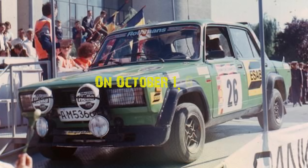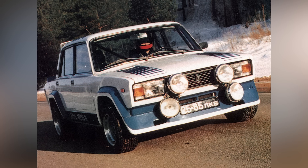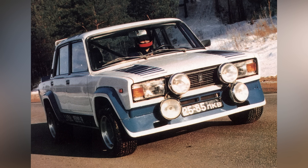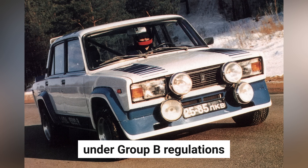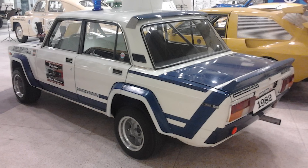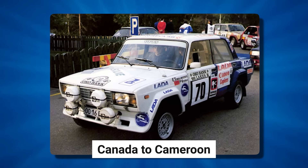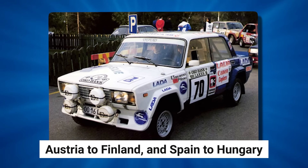On October 1, 1982, the Lada VFTS received its FIA homologation, allowing it to compete in international rally events under Group B regulations. Approximately 30 of these special vehicles were produced and found their way to various corners of the globe, from Bulgaria to Norway, Canada to Cameroon, Austria to Finland, and Spain to Hungary.